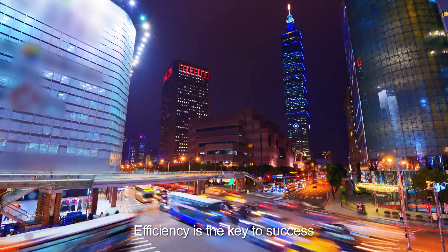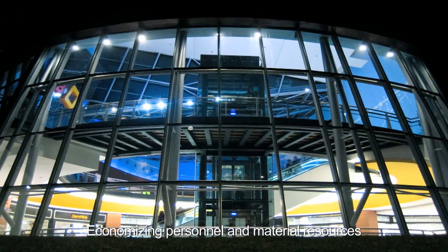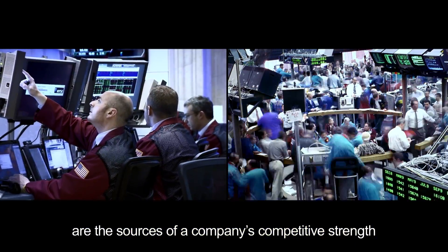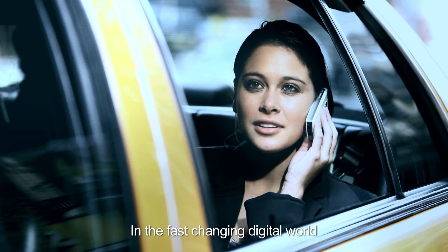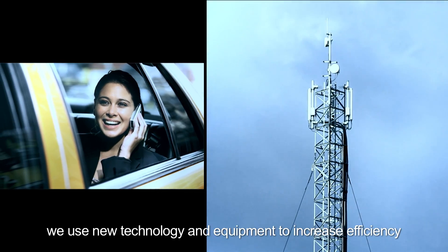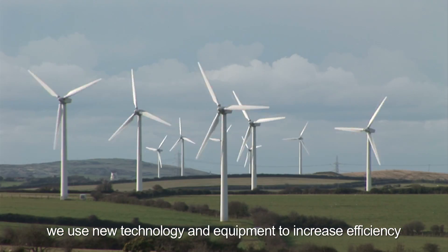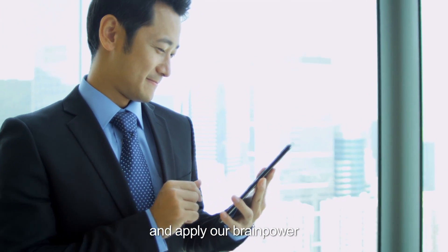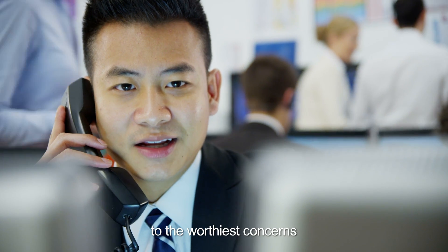Efficiency is the key to success. Economizing personnel and material resources are the sources of a company's competitive strength. In the fast-changing digital world, we use new technology and equipment to increase efficiency, conserve resources, strive for effectiveness, and apply our brainpower to the worthiest concerns.